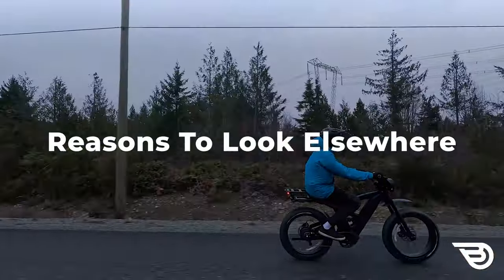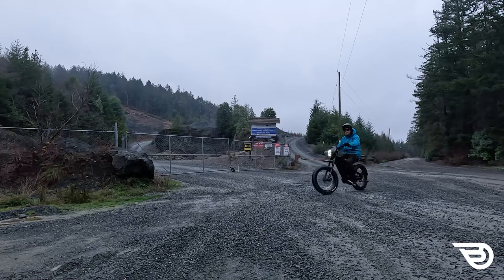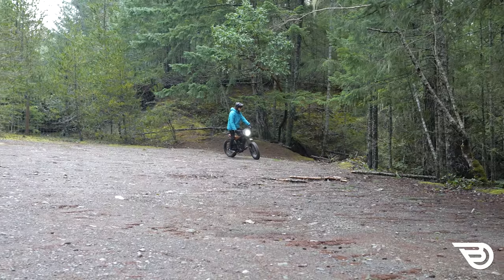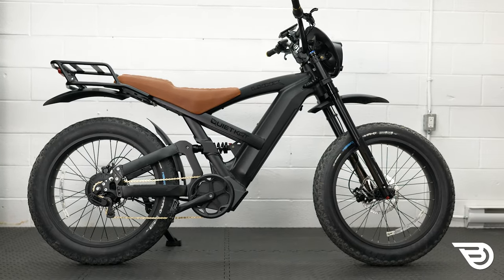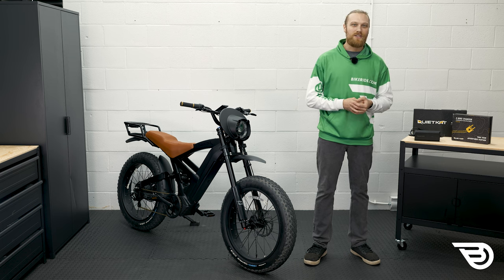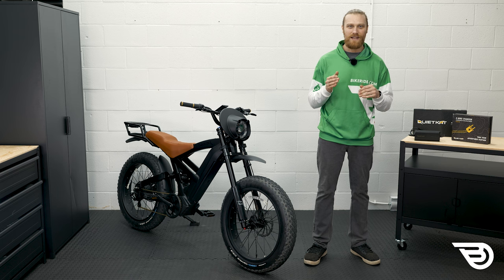So what are the reasons to look elsewhere? To enjoy the Quiet Cat Lynx, you really need to be looking for a large motorcycle-inspired e-bike. This bike has a high powered motor, but also a high overall weight and large size — it's about as far from a traditional bike as you can get in the e-bike world, and many traditional bikers would really cringe at the sight. These factors can make storage and vehicle-mounted racks a big issue, and it can also be a problem for shorter or smaller riders.